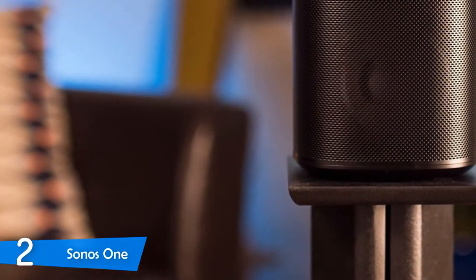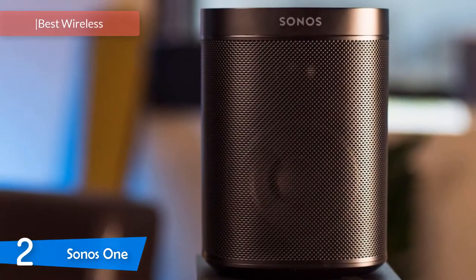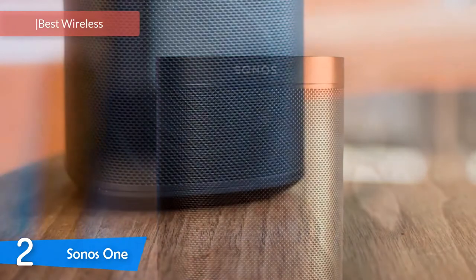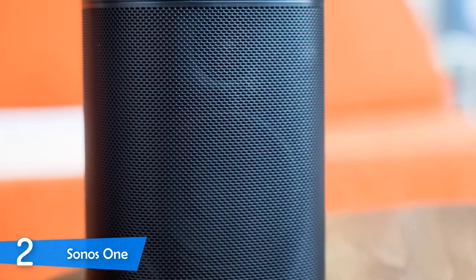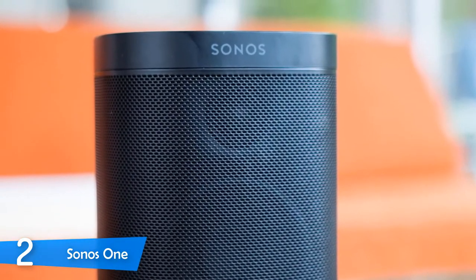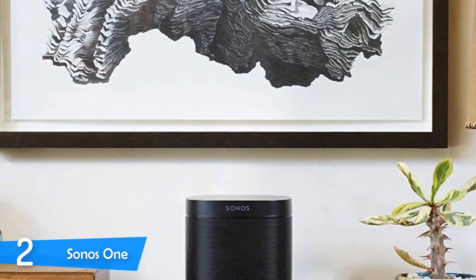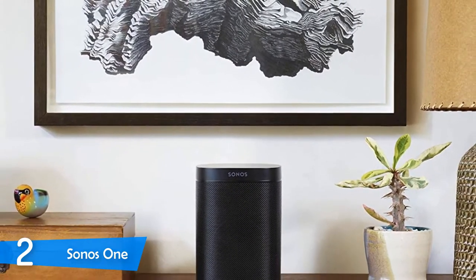Number 2: Sonos One. Up next, we have one of the best wireless speakers in the market — the Sonos One. This device is not just a wireless speaker, but also a smart device that delivers great assistant features with either Amazon Alexa or Google Assistant. It looks pretty good and delivers amazing sound performance for its size and price. Definitely a top-notch product, and I'd suggest opting for a two-room package for the best experience.